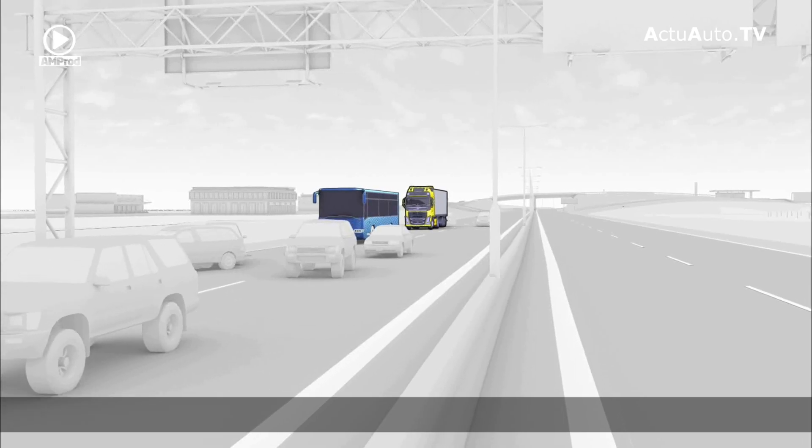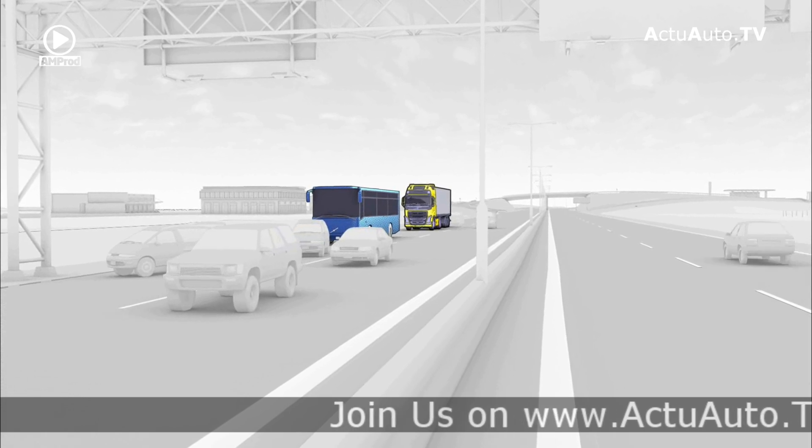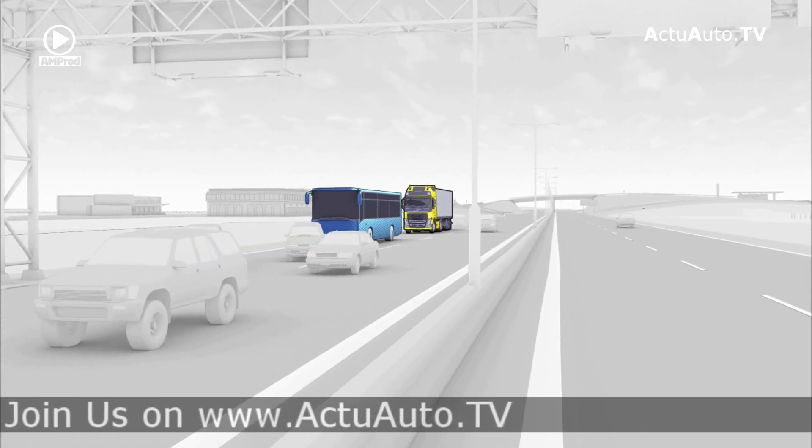These innovations are evidence of the company's ongoing strive to achieve the ultimate goal of no accidents with Volvo Trucks.